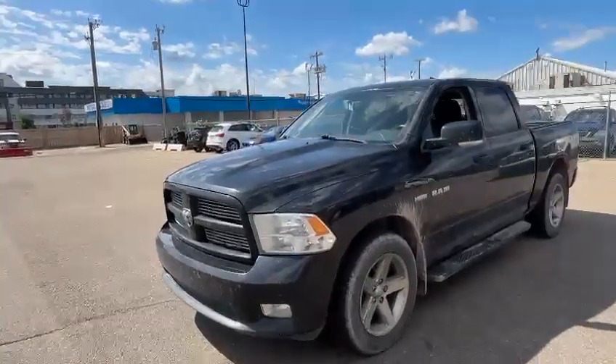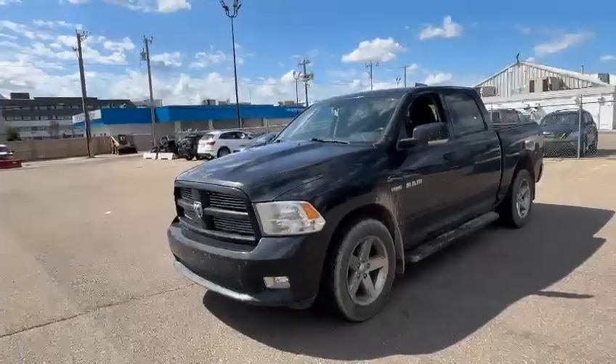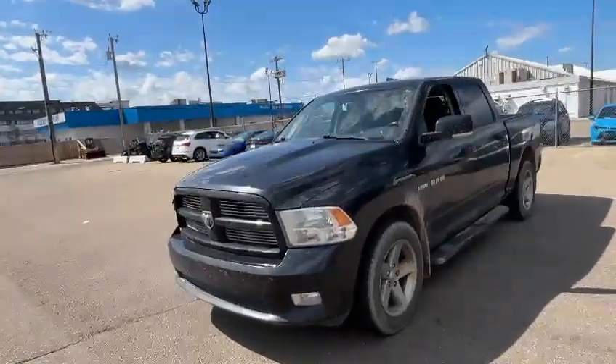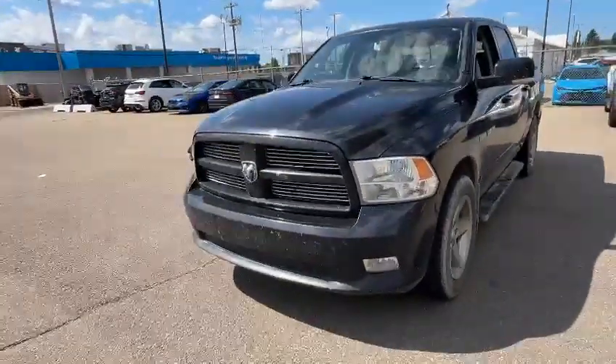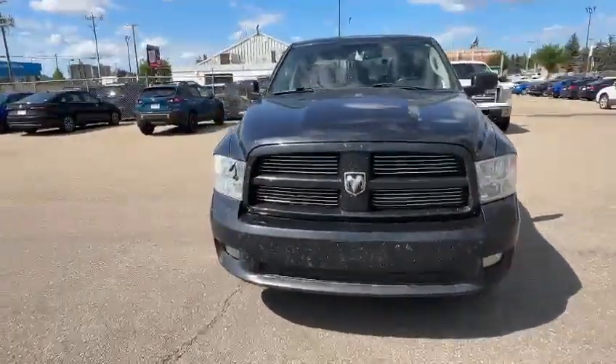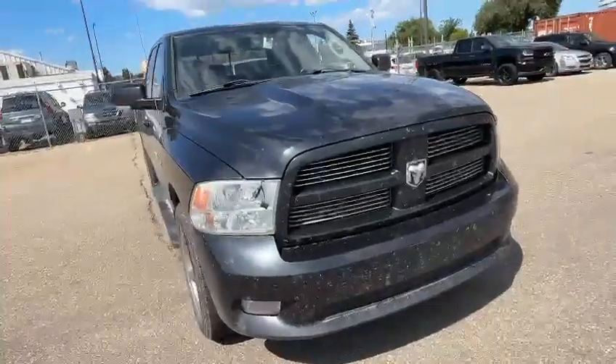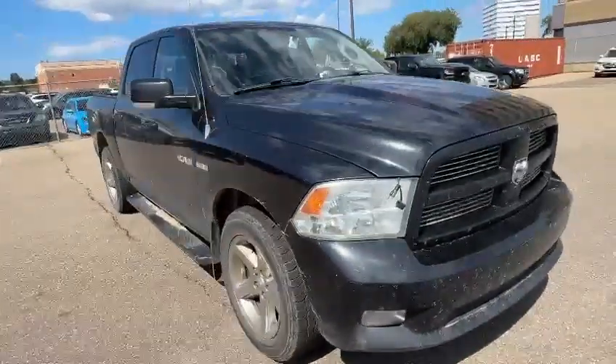Hey Mike, this is from Rally Subaru. You just sent an online request for a 2010 Ram 1500. Yes, we have it in the lot — it just came in, so we are in the process of getting it detailed inside and out. As you can see, there are bugs on the front, so we'll get those cleaned up.